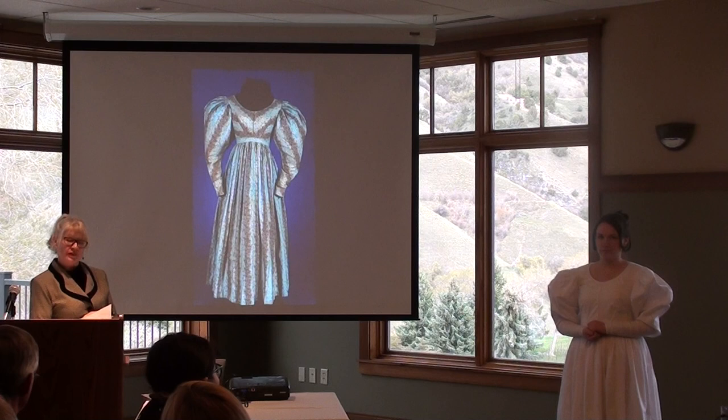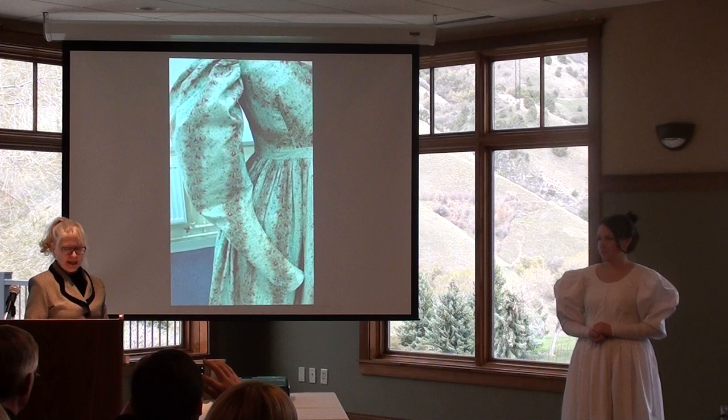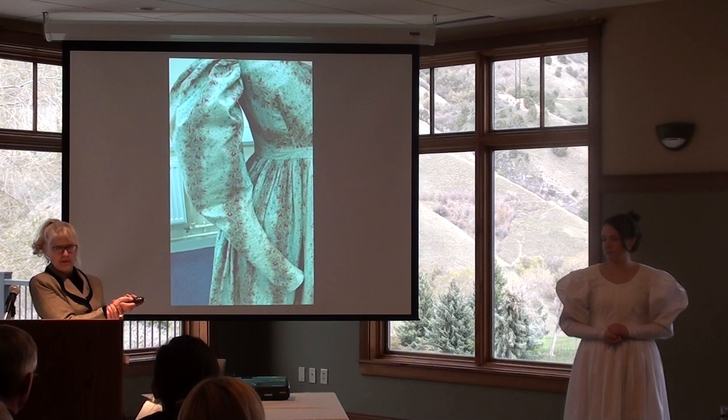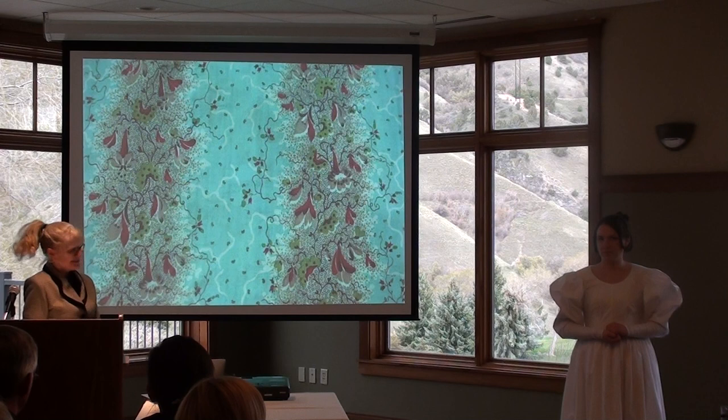The bodice was cut on the diagonal, which helped to emphasize the size of the sleeves. The sleeves measured at least 63 inches across the cap. The sleeves are cut on the bias, which allows stretch to the bottom part of the sleeve from wrist to elbow so they fit quite snugly. The pattern is an interesting combination of bright pastel and muted colors and is quite abstract.